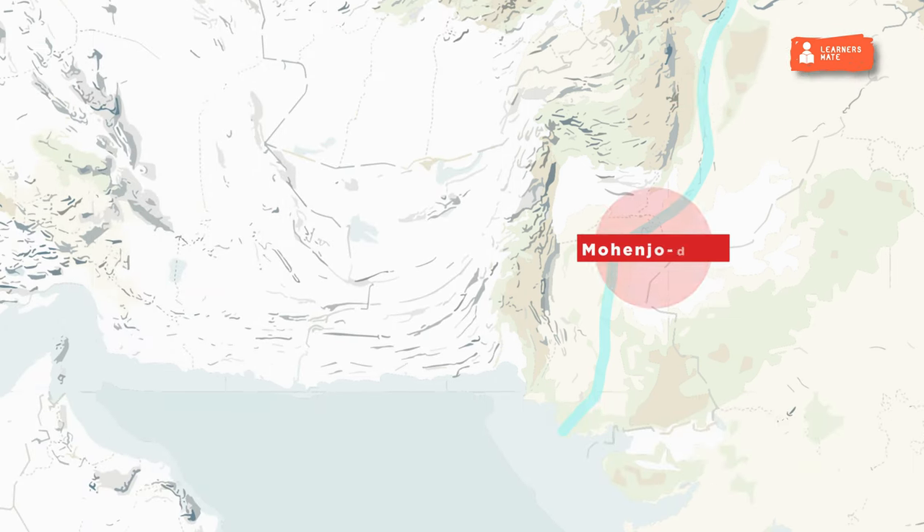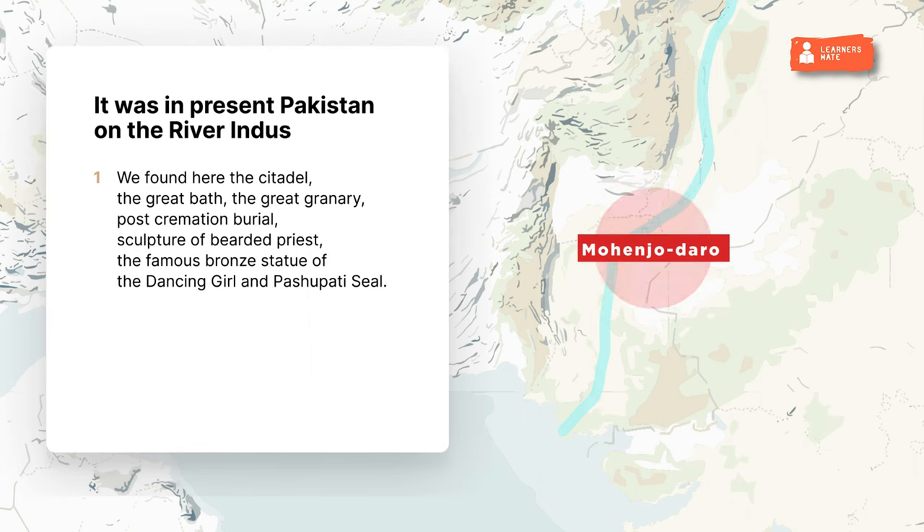Mohenjo-daro was in present Pakistan on the river Indus. Found here were the citadel, the Great Bath, the Great Granary, post-cremation burial, sculpture of bearded priest, the famous bronze statue of the Dancing Girl, and the Pashupati seal.